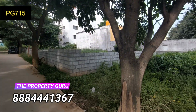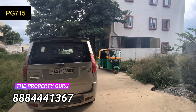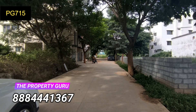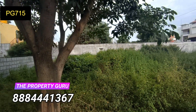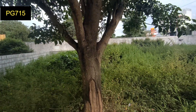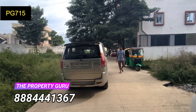This property is West Facing. The accessibility is 1,200 square feet. The Neeladhiri Main Road is just 950 meters away. The Hosur Road is around 4 kilometers. Wipro is just 2.8 kilometers from here.